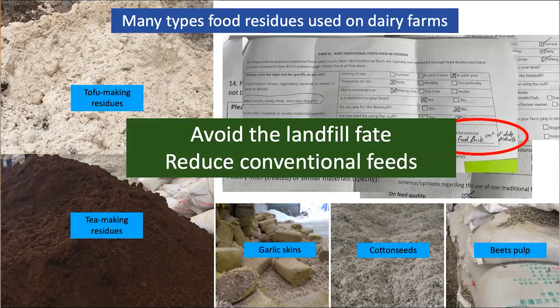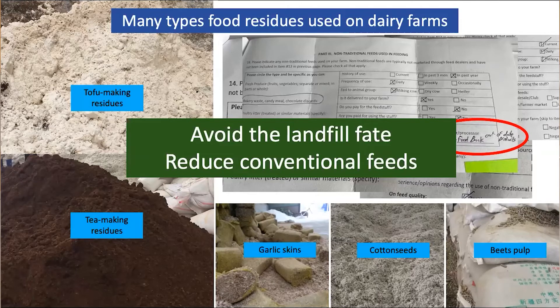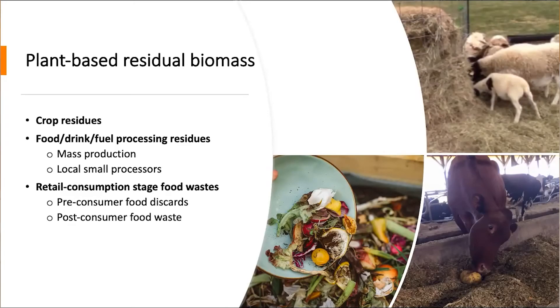By feeding these byproducts or food processing residues to dairy cows, we avoid sending materials to landfill or just land spreading. We also reduce the conventional feeds needed on the farm. So this is resource-wise, climate smart, and a sustainable way of managing all kinds of biomass produced.